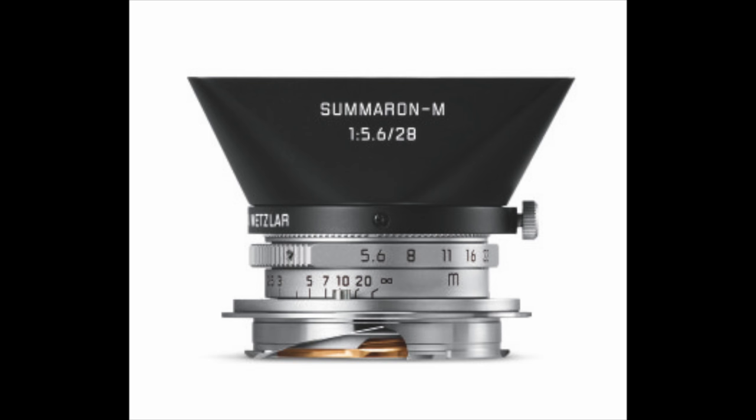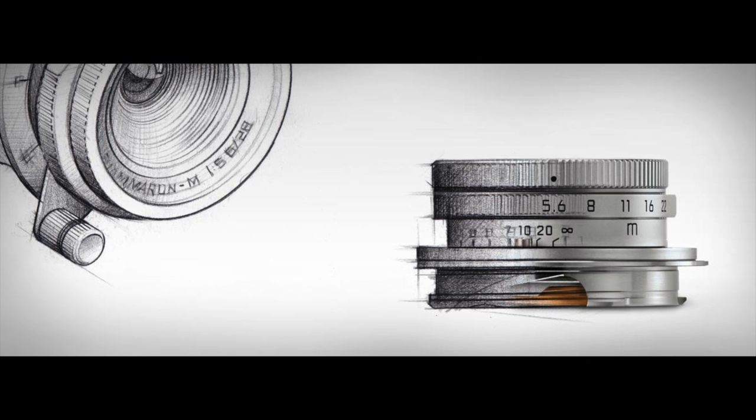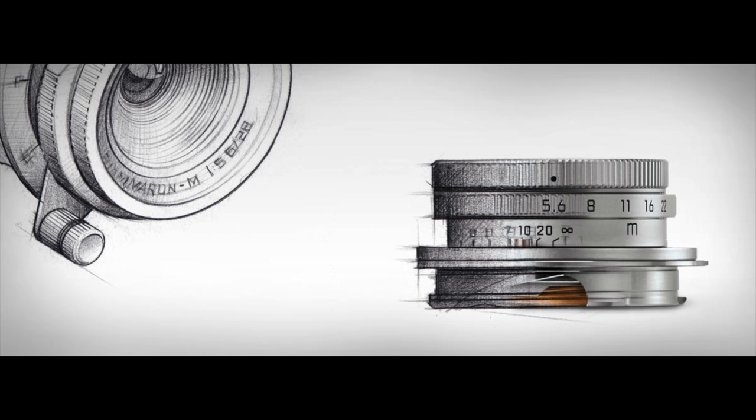Leica has announced the new Sumaron 28mm f/5.6. This is basically the old design in a newer lens case with a black hood. It's very small and it has a lot of vignetting. If you look at the pictures online they look kind of like a lomography lens. I'm betting if you shoot black and white and don't care about shooting at f/5.6, even f/8 or f/11, you won't care about that vignetting — and in black and white it sometimes actually helps the image. But a lot of people are not liking it. I'll leave the links below to the product and the pictures so you can tell for yourself.